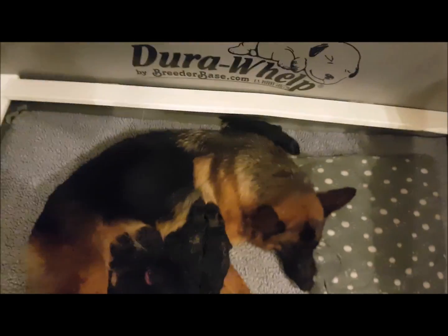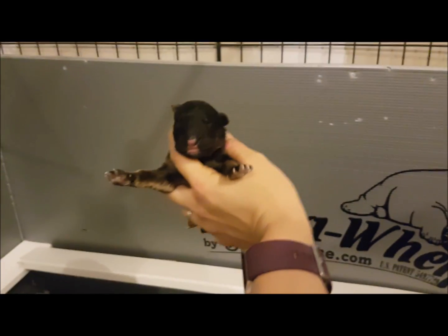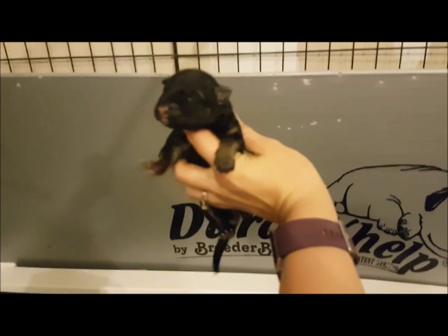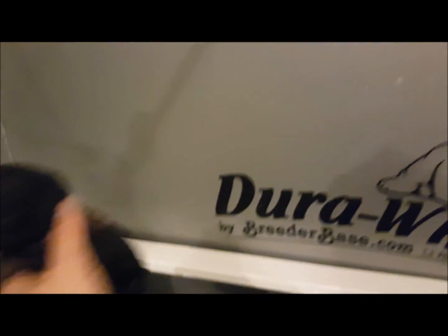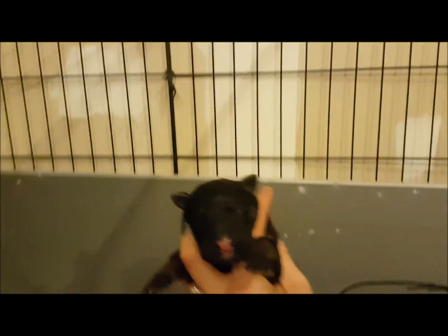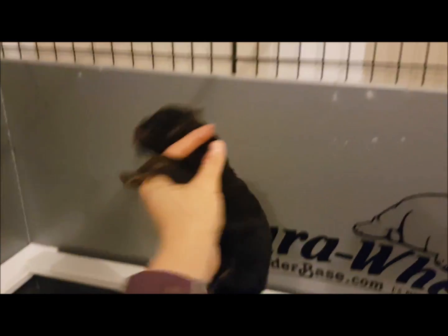Little puppy in the back really doesn't know where he's going. So that is Light Blue Boy. Light Blue Boy is confused. And then we have Orange Girl. And then we've got Pink Girl.